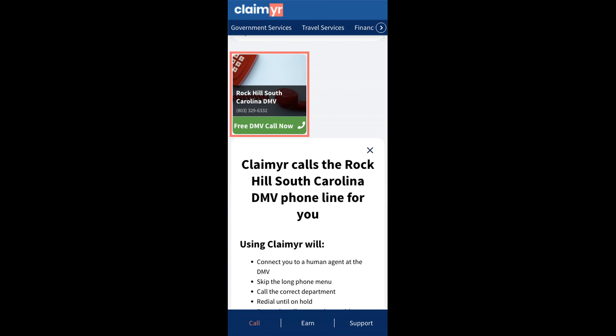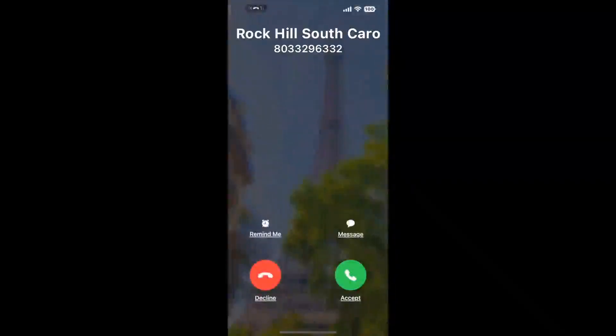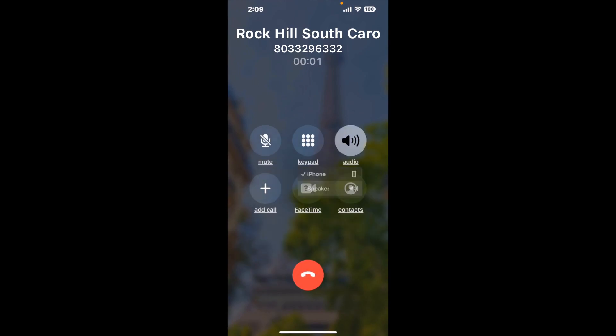Claimer can automatically call any phone line for you. It'll connect you directly to a human at Rock Hill, South Carolina DMV. It dials the number and stays on hold for you while it waits for an agent to take the call. When it detects an agent, it'll send the call to your phone. And here is Claimer sending me a call back from Rock Hill, South Carolina DMV with an actual agent on the line.